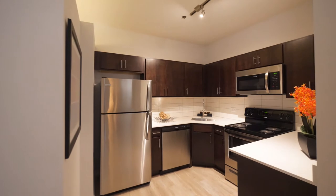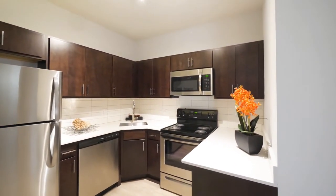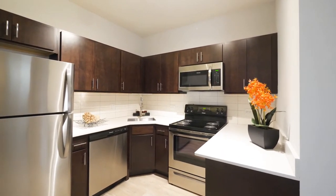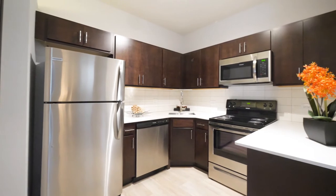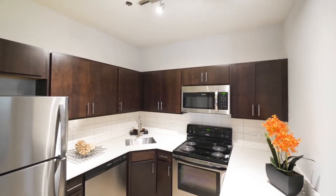Very appealing kitchen. Dark stained cabinetry — one of two different finish packages here at Century Tower. Glass tile backsplash, stainless steel appliance package includes a dishwasher, four-burner electric range, and a built-in microwave. You also have track lighting.